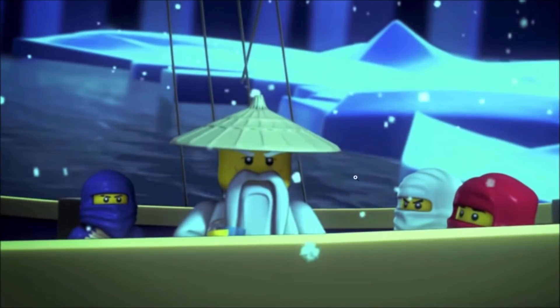Here we have an image of the ninja during the pilot episodes. The big mistake right here is that Jay is wearing the wrong costume. As you can see, he's in his DX robes, which is pretty much impossible for him to have at the time, considering the ninja did not have their dragons just yet as of this point in the story. So this is obviously a very clear animation mistake.